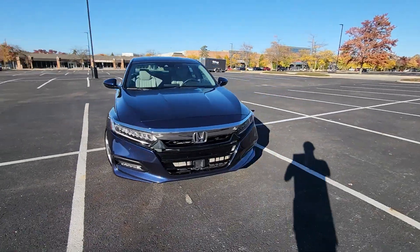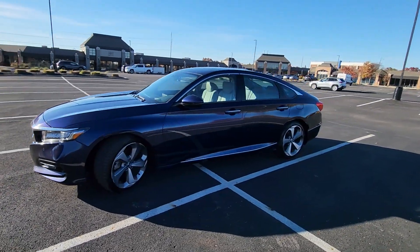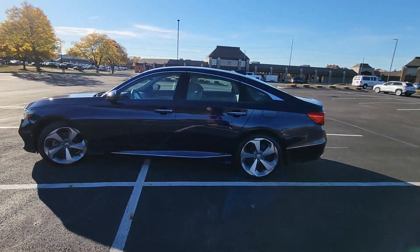2018 Honda Accord Sedan. This sedan combines safety and comfort with style and performance.